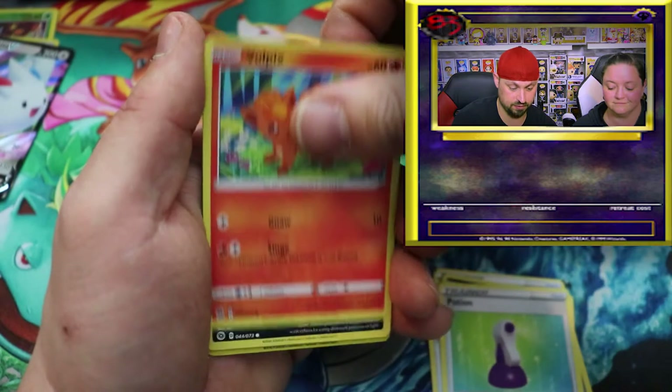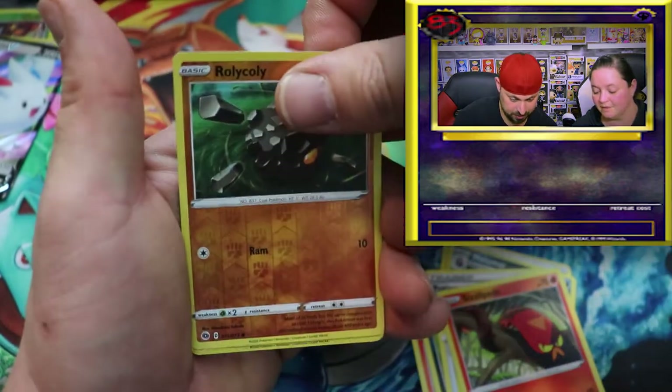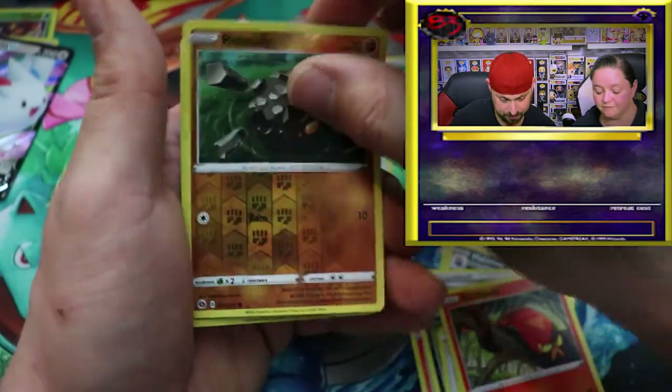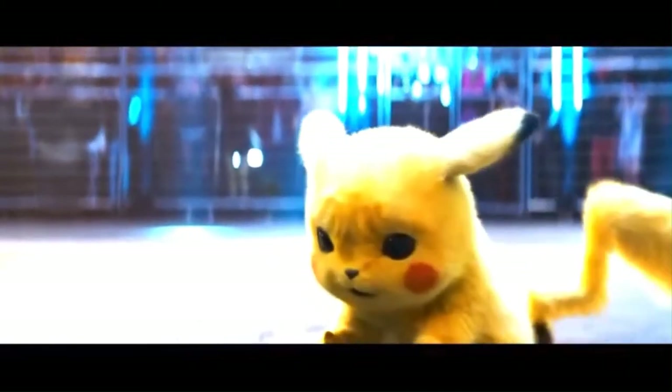Potion, Vulpix, Inkay, Poké Ball, Sizzlipede, Rolycoly reverse holo - and we have that already. It's not working, I forgot how to use my powers. Keeping that pretty pierce right there - really nice, really really shutting it up right here!